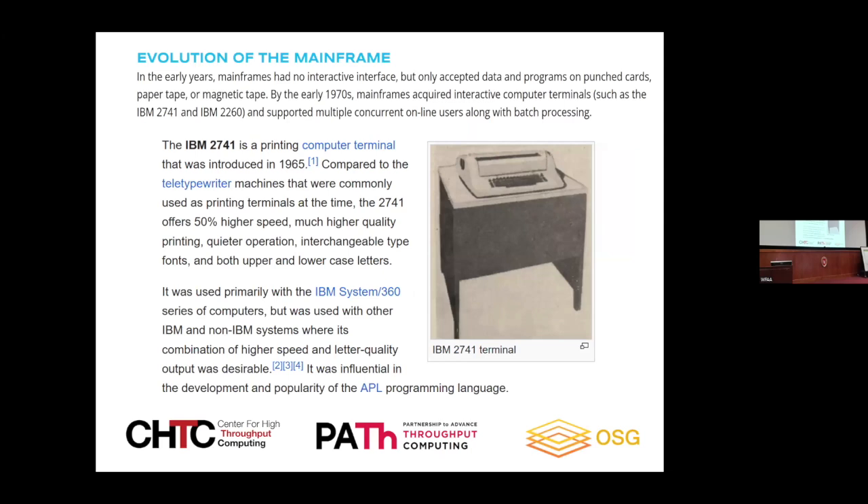In the 1960s there were mainframes. The way you accessed the mainframe was through a deck of cards — it was all batch. You came, left your box of cards at the card reader; you were not allowed to do your own reading, there was an operator. You went to the waiting room and waited for the printout. The most frustrating thing was you could see your printout at the printer but had to wait because they would not waste paper to jump you forward. That was batch processing.